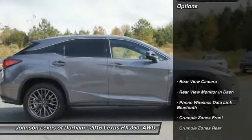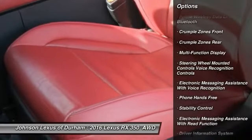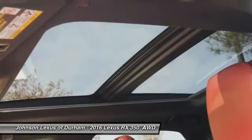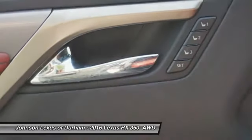Here are some of this vehicle's great options: traction control, stability control, cruise control, power brakes, child safety locks, trip computer, tachometer, electronic brake force distribution, rear view camera, sports suspension. Your new ride is just a phone call away.